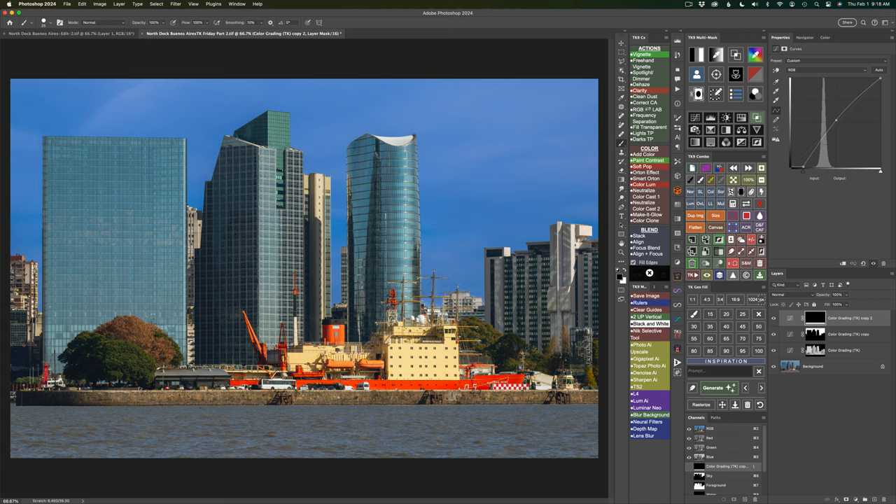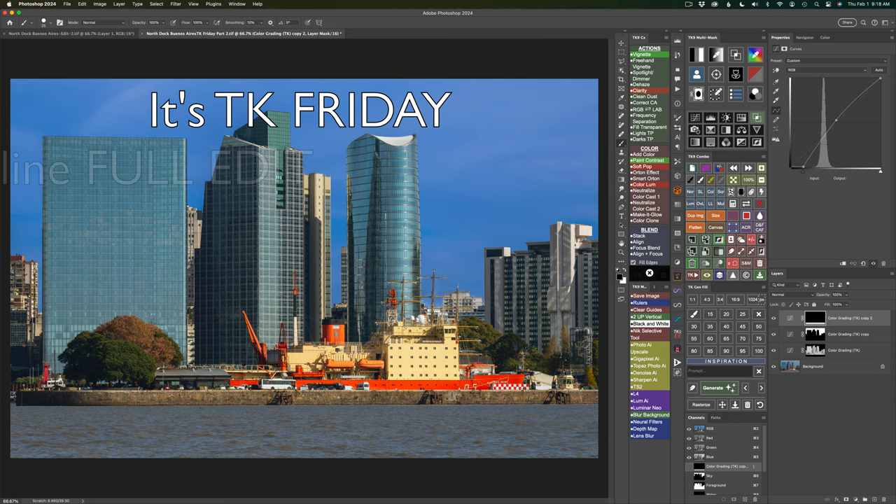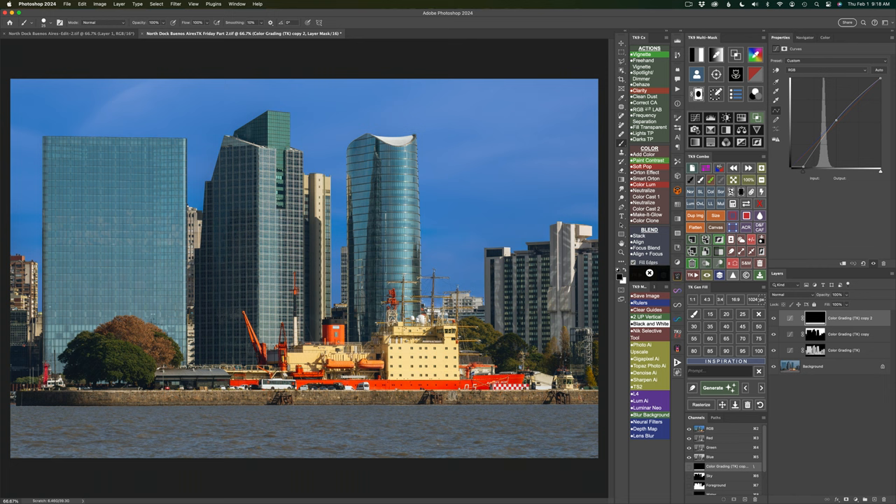Today is part two of the Skyline Fool Edit. The image comes to us by Marcelo DiVincenzi — and I apologize if I'm pronouncing your name wrong, Marcelo.